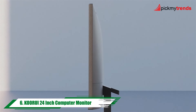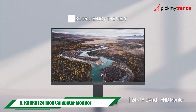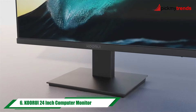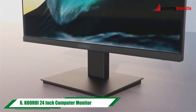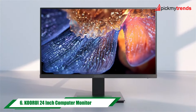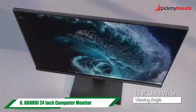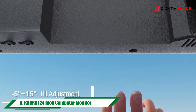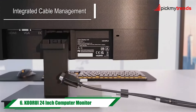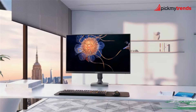Next, we have the Coralife 24-inch computer monitor. This ultra-slim monitor features a full HD VA display with a 75Hz refresh rate, perfect for both work and play. With its frameless design and multiple connectivity options, including HDMI and VGA ports, you can easily connect your favorite devices for an immersive viewing experience.